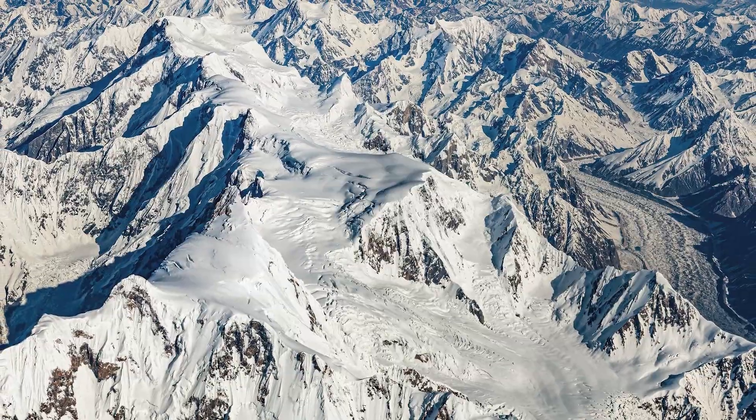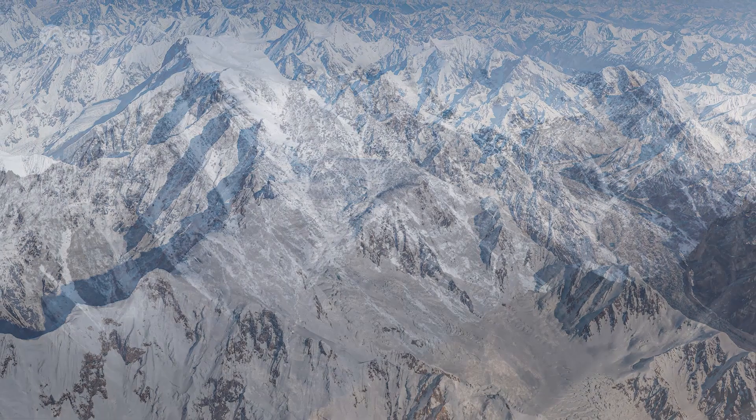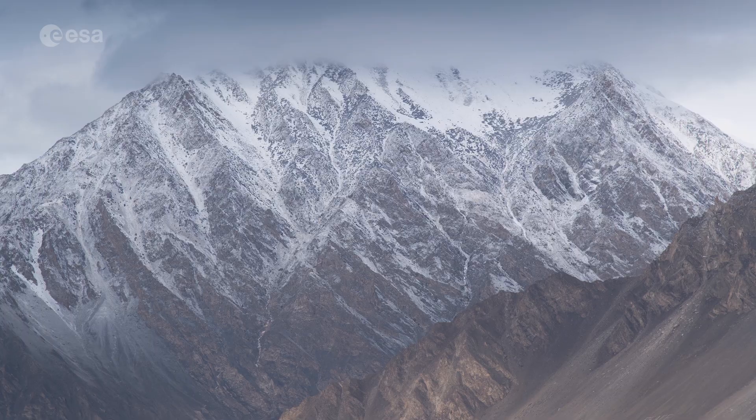This is one of the largest and longest glaciers in the world, outside of the polar regions. Today we take a look at the Batura Glacier in Pakistan. Welcome to Earth from Space.